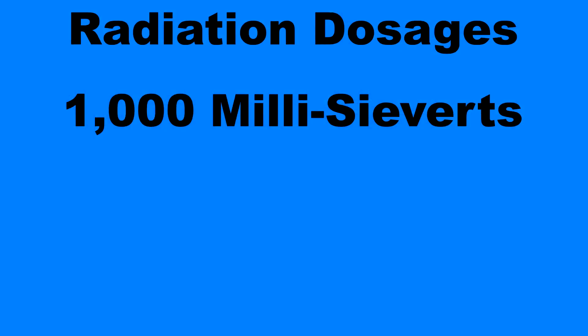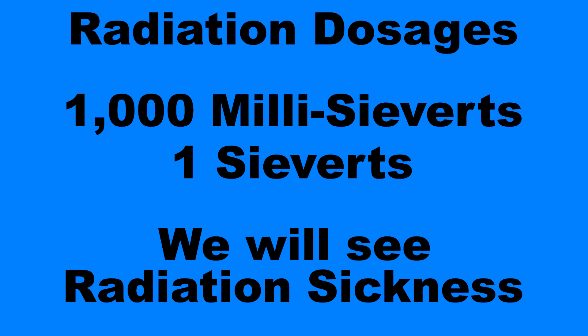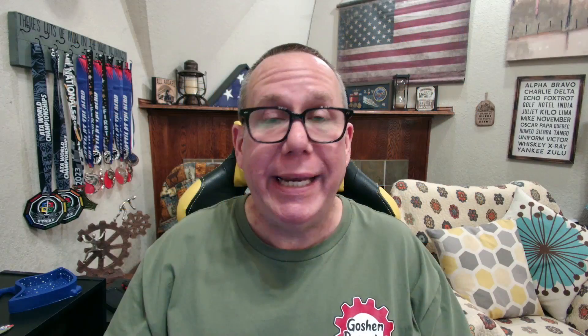Two to 10 Sieverts — 2,000 to 10,000 millisieverts — will most likely be fatal and you'll probably die within a few weeks. Here's a quick thing we used in the military as a general reference: the faster you vomit after your exposure, the higher the chances are you're going to die from that exposure. The number we look at is usually about an hour or so — if there's a nuclear detonation nearby and you're starting to vomit within an hour, you're probably going to die.